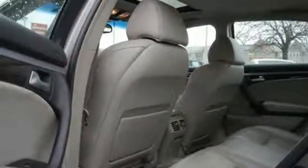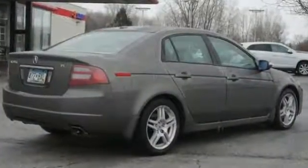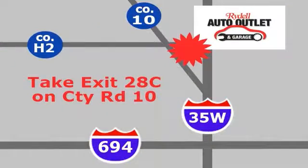Come on out and see this Acura TL for yourself today. You'll be very impressed. Your satisfaction is our goal. We are conveniently located at 2375 County Road 10 in Moundsview, Minnesota.